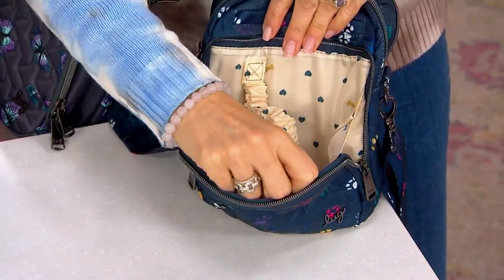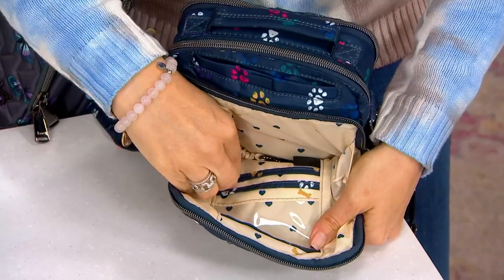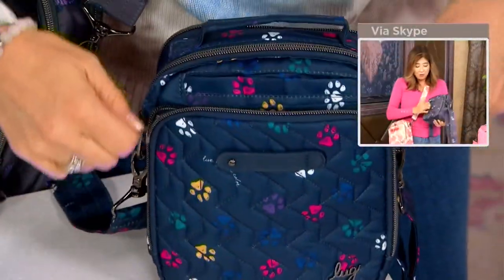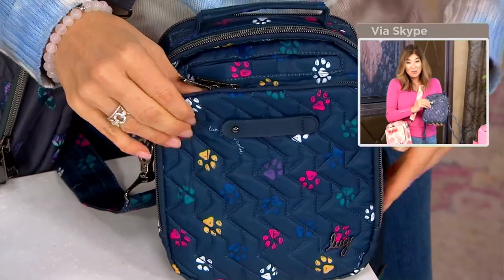There are a couple of card slots right below that — trimmed so you can see where they are. And when you close that up, you get that great texture of that beautiful quilting in the front. Like we were mentioning earlier, having that great charm bar there — you can personalize your bag with custom charms that you can find on dot-com.